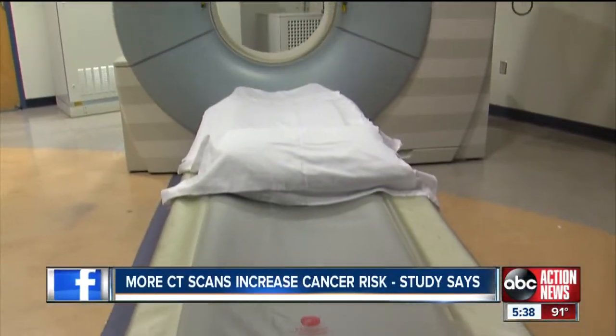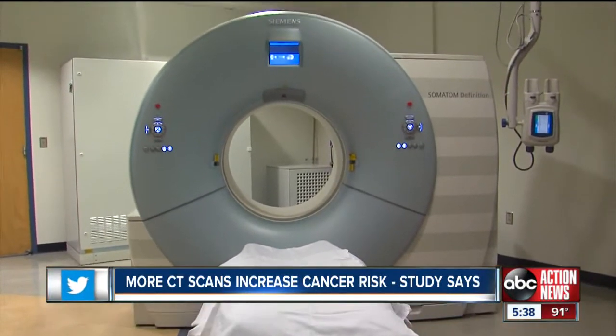Dr. Burlett said patients shouldn't be scared by that number — it's actually low. You're talking about .001 percent developing cancers, and it's also a potential risk, not the actual number.